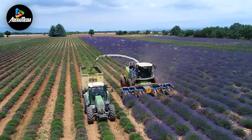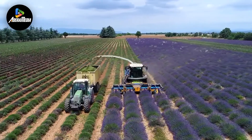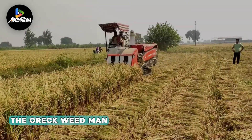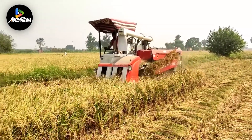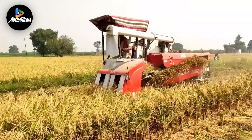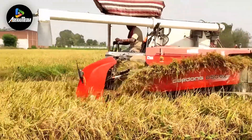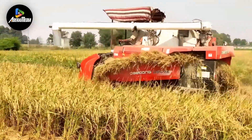Undesirable vegetation frequently coexists with crops, leading to reduced yields by vying for space, fertilizers, and nutrients. Enter the OREC Weed Man, an inventive solution to this predicament. This cutting-edge machine is designed to navigate effortlessly through rice crops, offering a strategic response to the challenge and delivering an efficient method for weed control that safeguards the health of the desired plants.